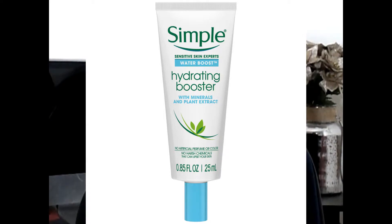I also love this Simple Water Boost Hydrating Booster. It has mineral and plant extract and it has three different ways to use it: as a primer, as a booster by adding a few drops to your daily moisturizer, or applied directly to very dry or dehydrated areas as needed.